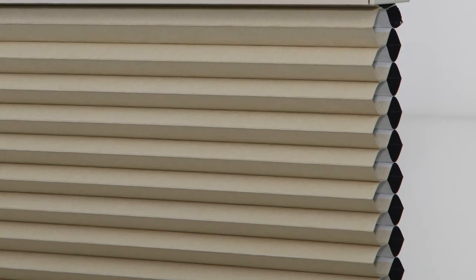Honeycomb shades also improve your home's insulation and lower your utility bill year-round because of a layer of honeycomb-shaped air pockets. The more cells your shade has, the more insulated the shades will be. Larger cells also insulate better than smaller ones because they trap more air inside the pockets.